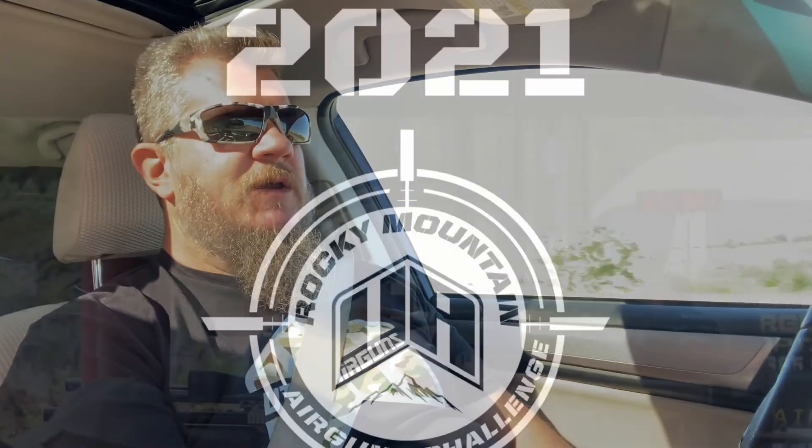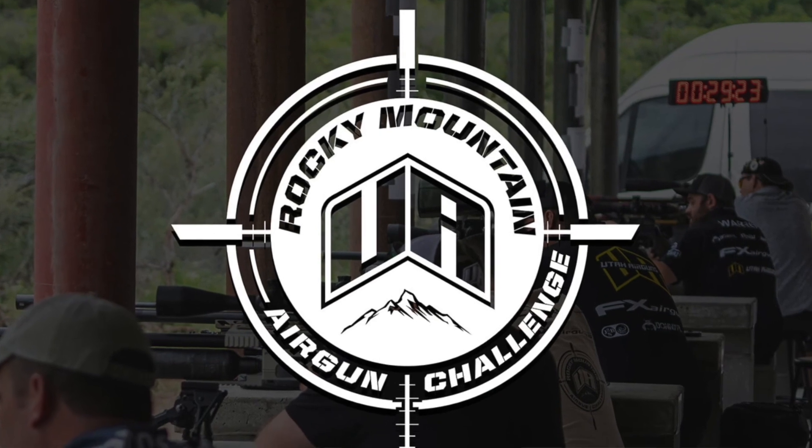Hey folks, it's PJ from Wisconsin Air Gunners. We've got about a 500-mile road trip to get us all the way up to Utah Air Guns and maybe even out for a little range time. We're going to soak in some beautiful scenery — driving through the north end of the Rocky Mountain Range, headed up to Laramie and then over to Utah. Hopefully you find today's video entertaining or at least informative. John's got a couple of competition questions for me as we get closer to the Rocky Mountain Air Gun Challenge. Hope you enjoy the video.